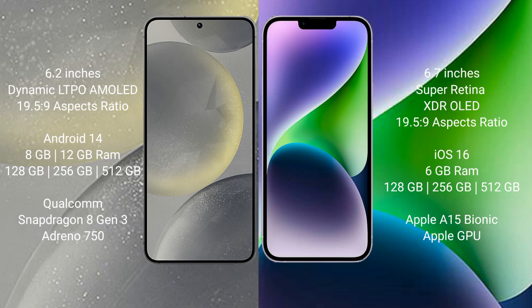The Samsung Galaxy S24 runs on the Android 14 operating system. The iPhone 14 Plus runs on the iOS 16 operating system.